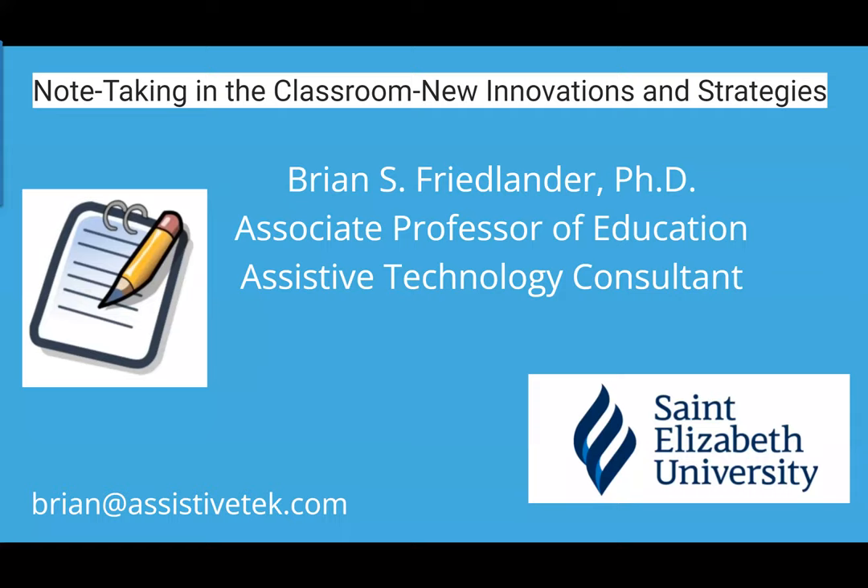To bring up the chat quickly, you can do Alt+H. The meeting will end on time, so please be aware — if the speaker is still talking, they may be cut off so that the next session can begin on time. Again, thank you for joining us, and now we'll have Brian Friedlander begin. Have a great learning experience.